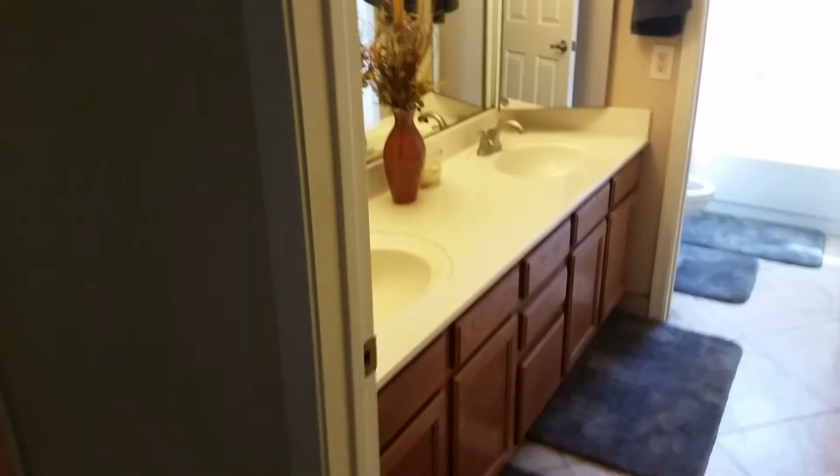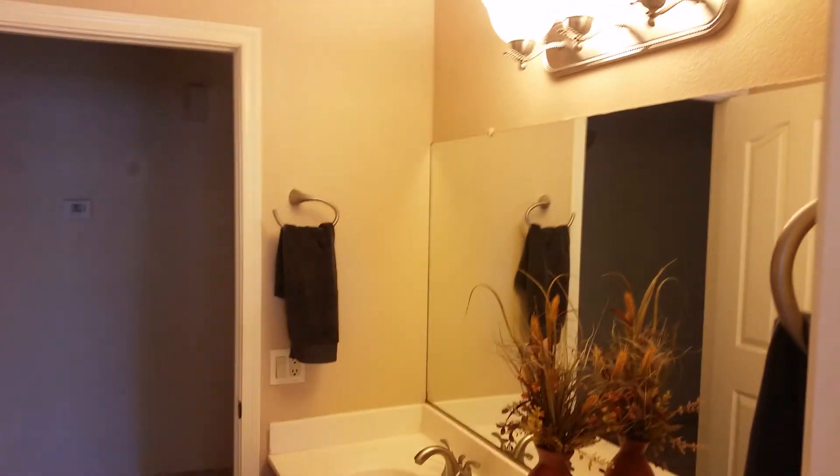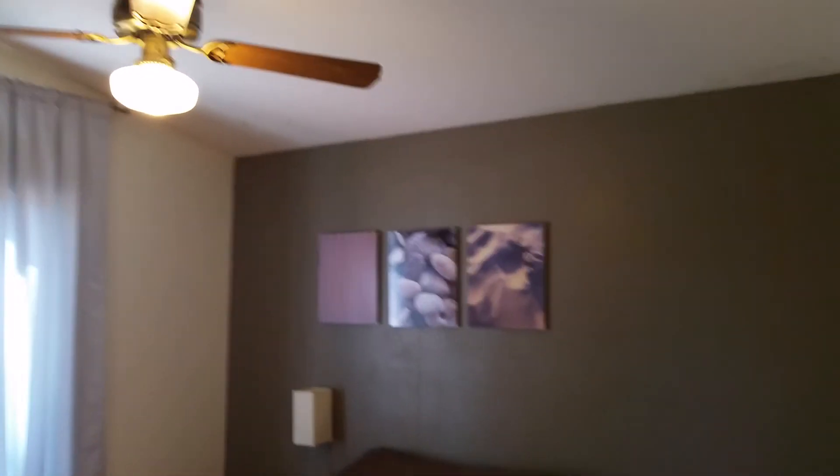This tile is nice — 20 by 20 tile throughout the property besides the bedrooms, and it looks really nice. Here's bedroom number one. All the rooms have really tall ceilings so far. Here's the front bathroom — double sinks, nice big mirrors, and a shower tub.